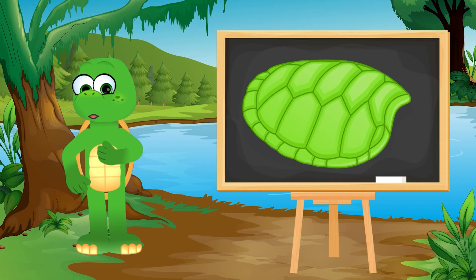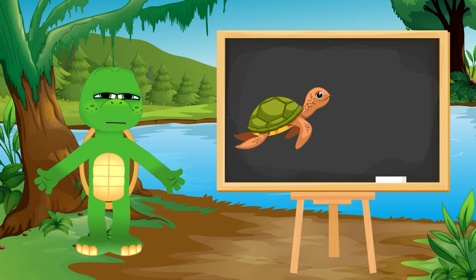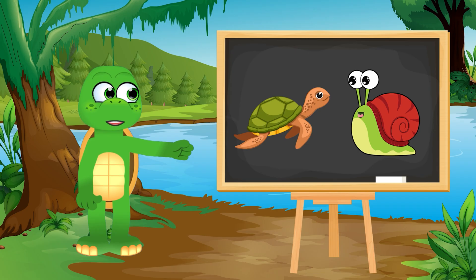Did you know a turtle's shell is actually part of its body? That's right! It's not something the turtle can climb out of, like a snail from its shell.